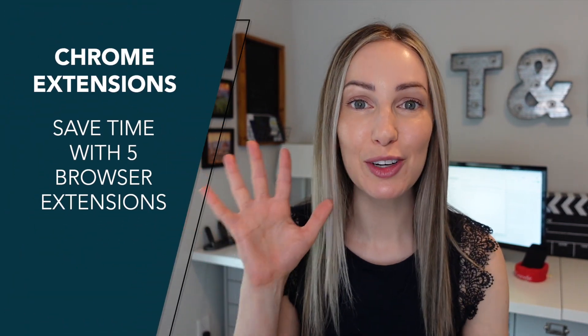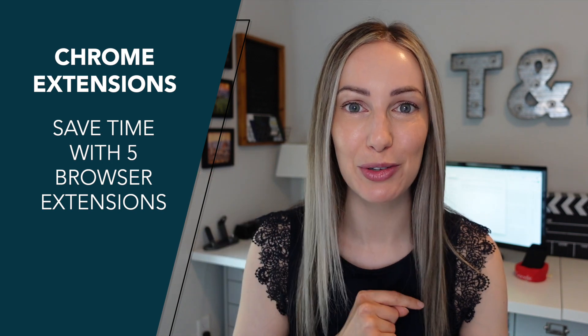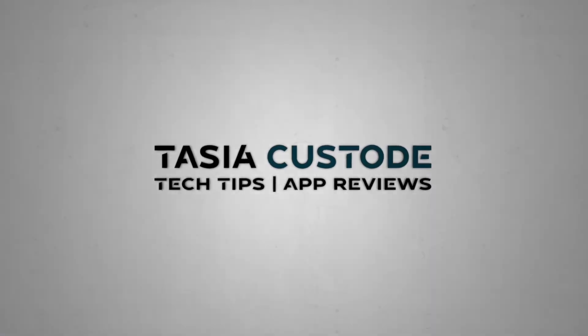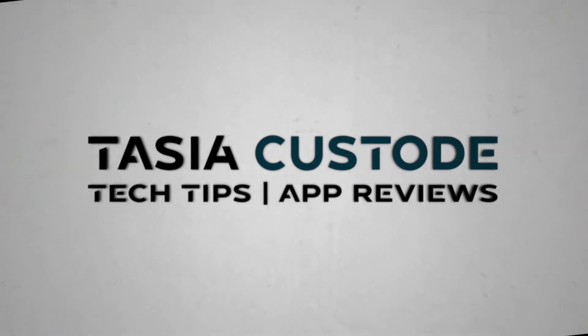Looking to save time in your browser? Lucky for you, I've got 5 Chrome browser extensions to save you time. And the best part? They're all free. Hey friends, I'm Tasia Custode and welcome back to my YouTube channel where I share tech tips, app reviews, and a ton of Google goodness. In the spirit of saving you time, let's not waste any more of it and jump right into some time-saving Chrome browser extensions.